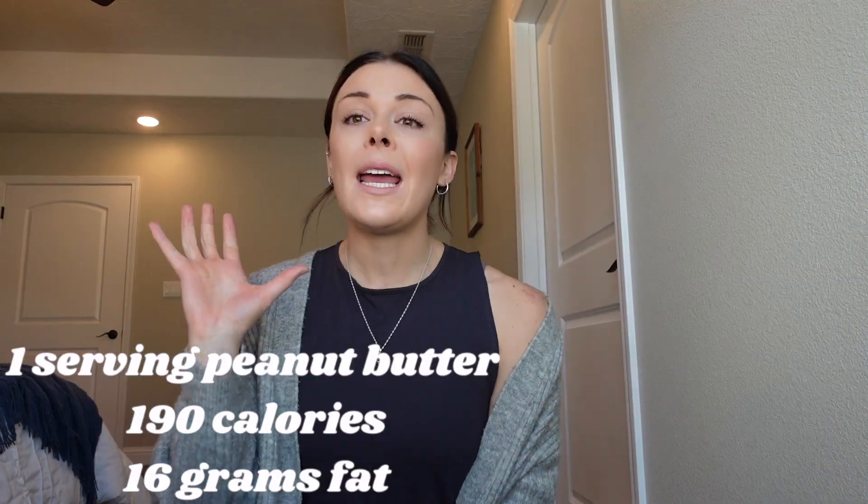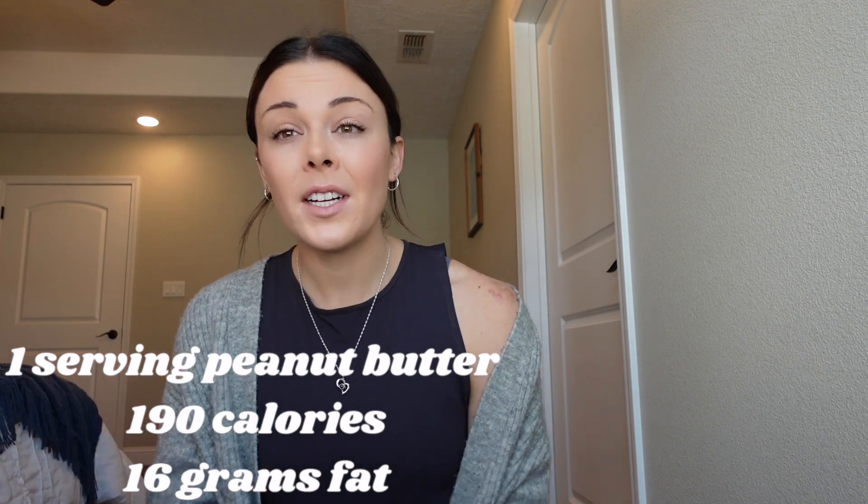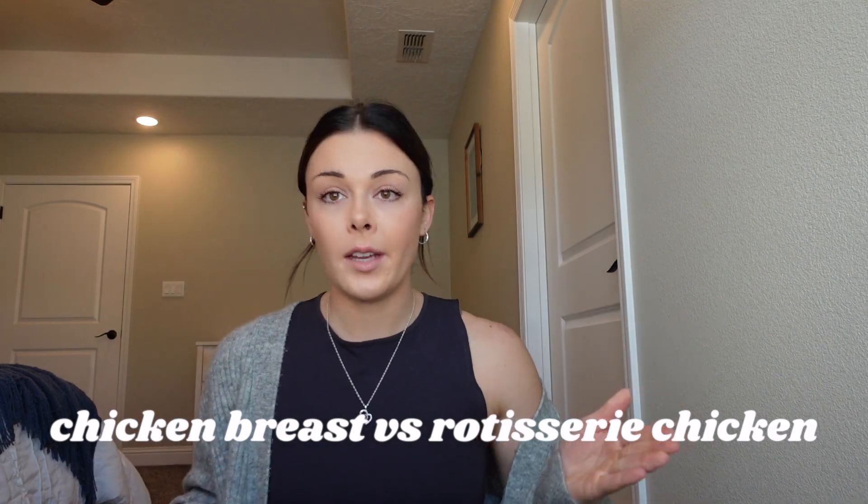Number six: peanut butter versus hummus. I love peanut butter and put it in so many things, but nuts are a fat and tend to be higher calorie. A serving of peanut butter is about 190 calories and 16 grams of fat. A serving of hummus is about 70 calories and 5 grams of fat. Both go great with vegetables, toast, fruit, or crackers — but there's a noticeable calorie difference.